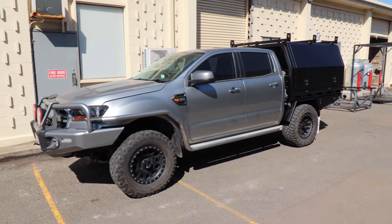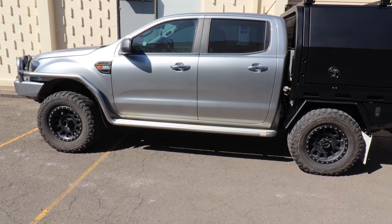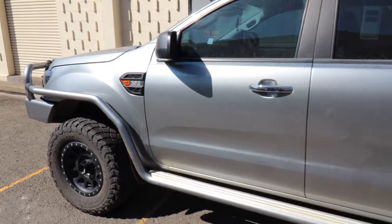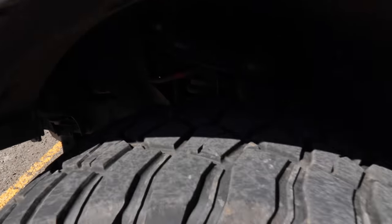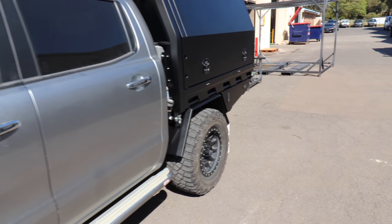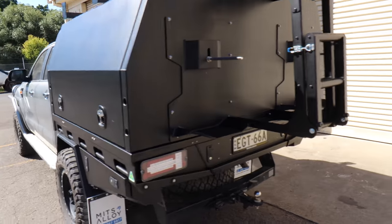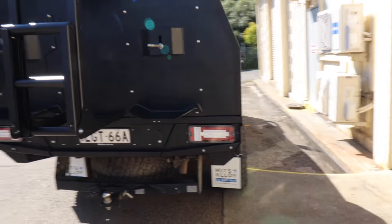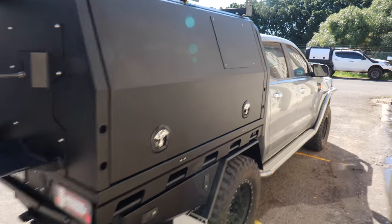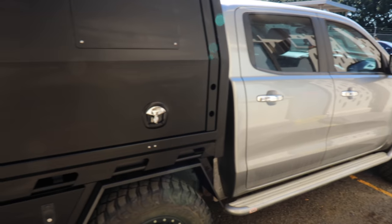He might have to get some springs for the back because he just had the tub on there - he did a shock upgrade but I don't think he changed the stock leaf springs in the back. He does have BP-51s in this truck - front and rear. We'll see what he does when he's finished and we'll do a full setup session on this truck when he's all done. He's got a dog box on this side. We'll do a full walk around with him when he's finished.